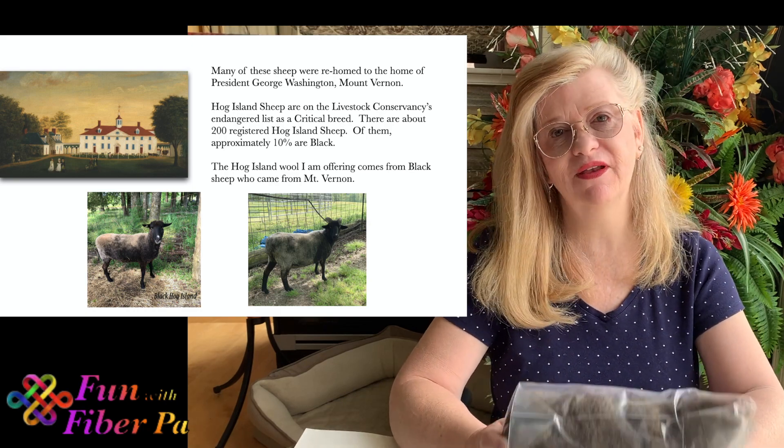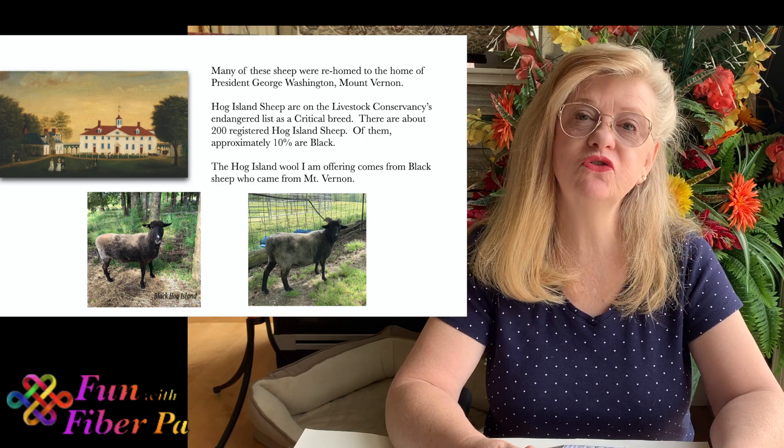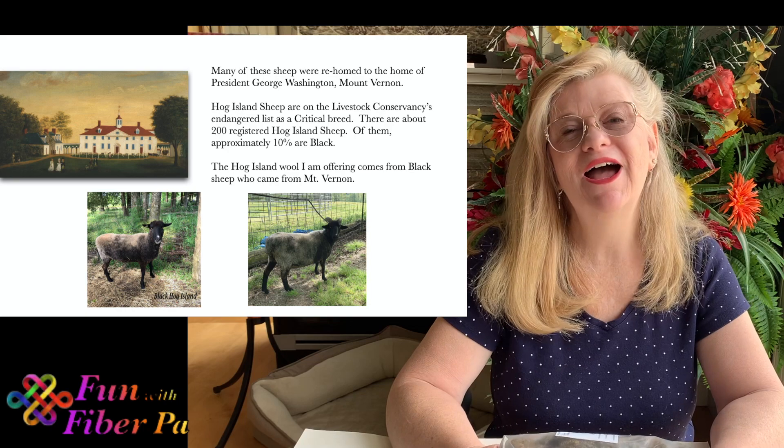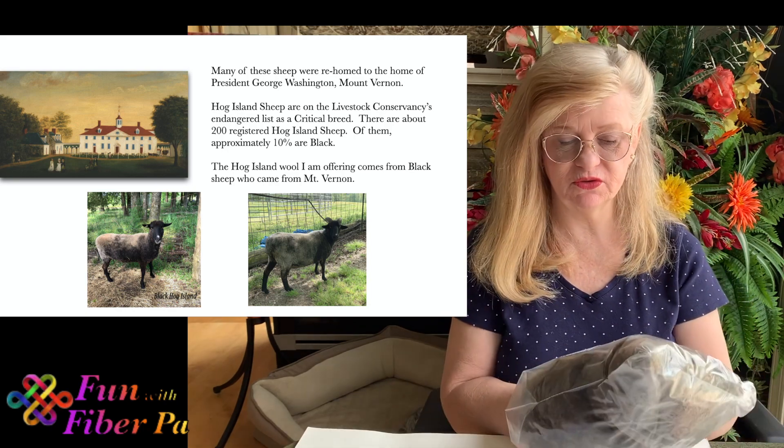The Hog Island sheep I am getting comes from a woman in Virginia who has two sheep. Their names are Knit and Pearl — cute! And they do come from Mount Vernon. So that is the wool I am going to show you today.